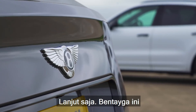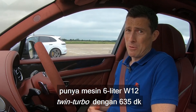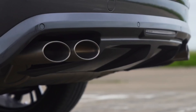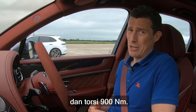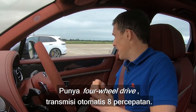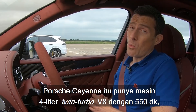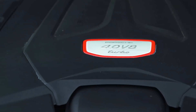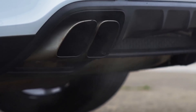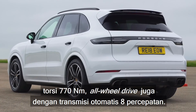This Bentayga has a 6-litre W12 twin-turbo with 635 horsepower and 900 newton-metres of torque. It's four-wheel drive with an eight-speed automatic gearbox. That Porsche Cayenne has a 4-litre twin-turbo V8 with 550 horsepower and 770 newton-metres of torque. It's also all-wheel drive with an eight-speed auto.